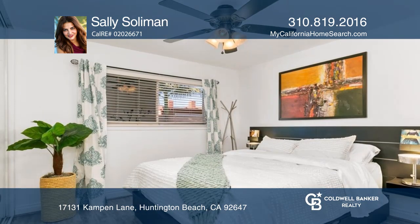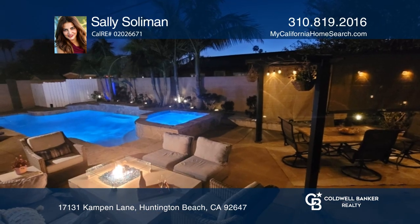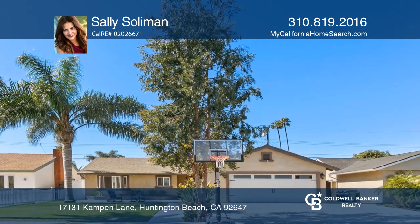The sale includes two refrigerators and a security system. The property is close to Bella Terra and Pacific City. Fall in love with your future home by contacting Sally Solomon to schedule a tour.